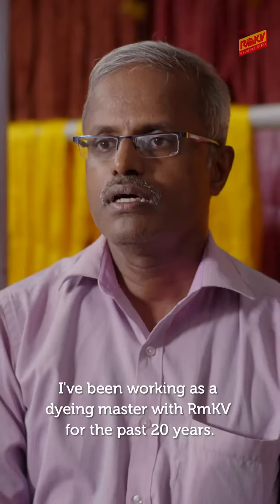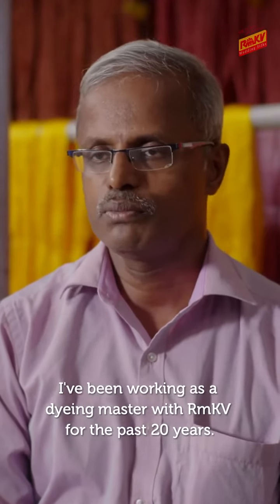I am very happy to be able to see and work at RmKV.